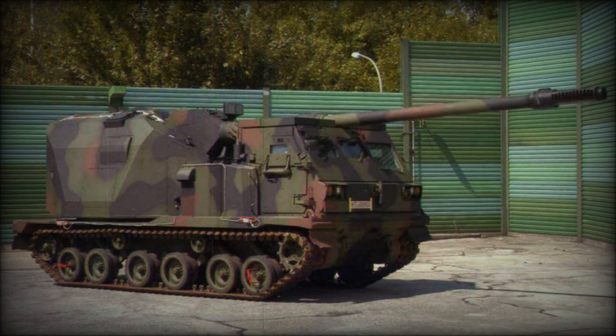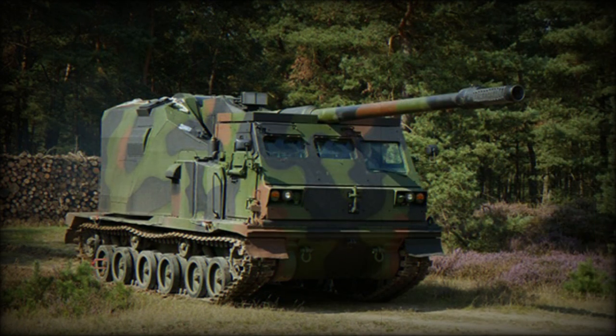The Artillery Gun Module is based on the technology of the PZH-2000 self-propelled howitzer, which is in service with the German Army. It provides the same performance as the PZH-2000, but is cheaper to build, has a reduced crew, and is significantly lighter. The AGM is air-transportable and was developed as a supplement to the PZH-2000 where heavier weaponry is not available, recommendable, or too expensive.